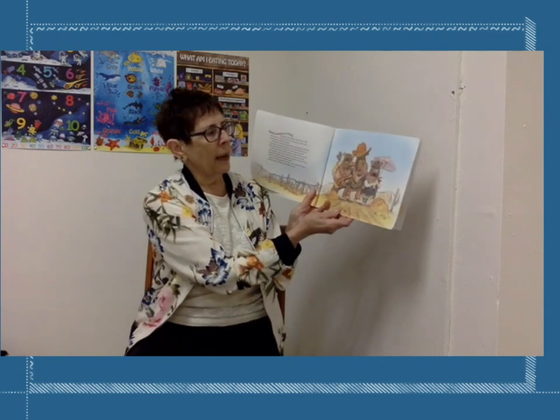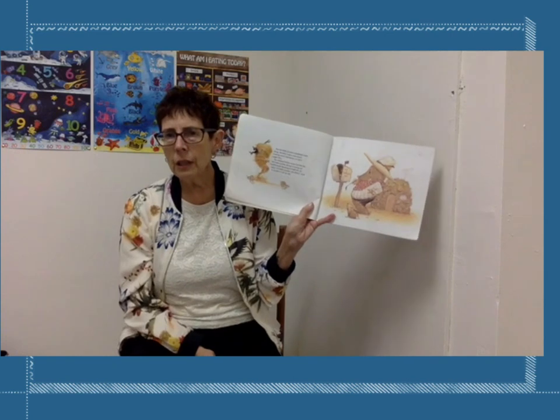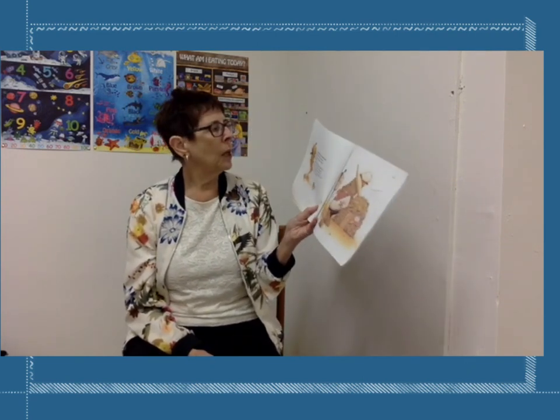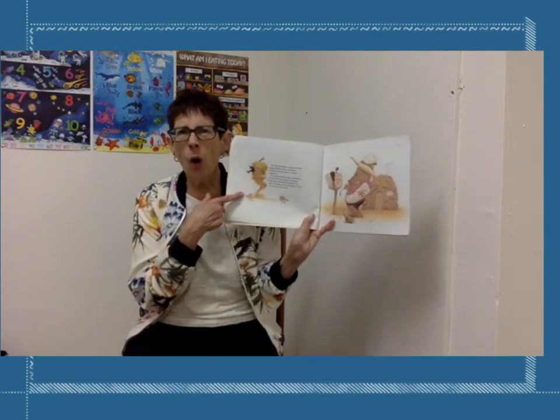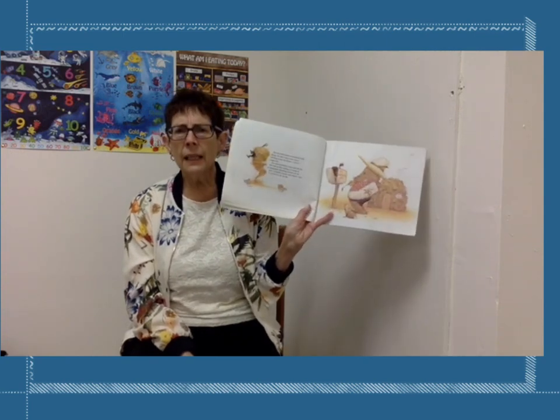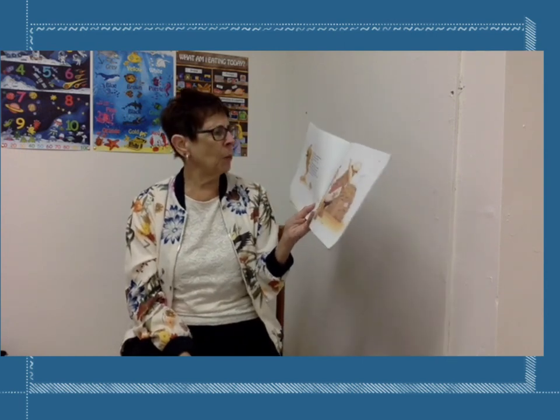Soon the little javelinas came to a spot where the path divided, and each one went a different way. The first little javelina wandered lazily along. He didn't see a dust storm whirling around the desert until it caught him — how scary! The whirlwind blew away and left the first little javelina sitting in a heap of tumbleweeds, brushing himself off.